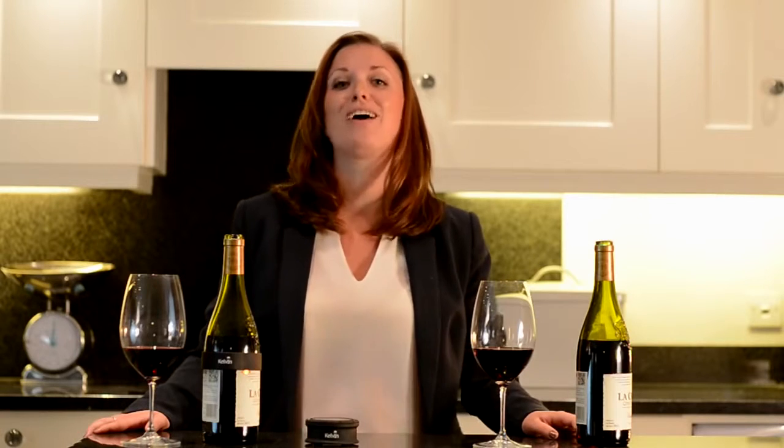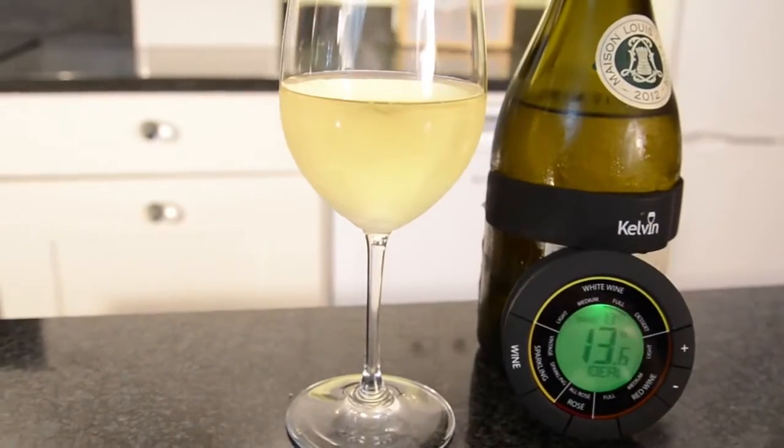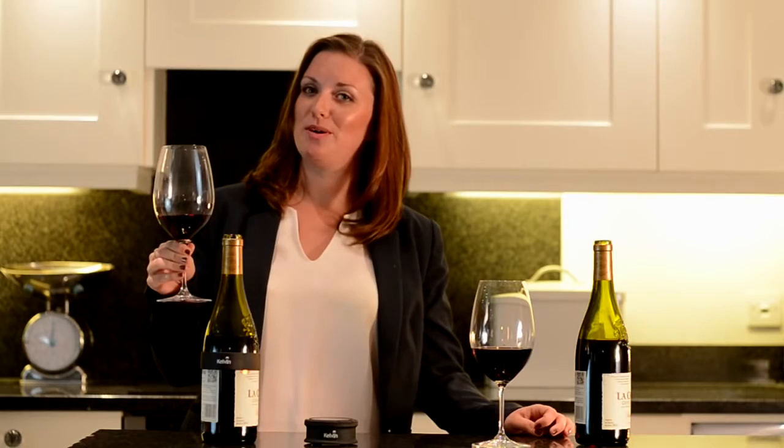I've been using one of my favourite red wines to demonstrate the Kelvin Duo today, but temperature is just as important for whites, rosés and sparkling wines. In fact the world's favourite white wine should be served at 13 degrees centigrade while most of us are serving at 5 degrees centigrade straight out of the fridge. We now know that serving wine at the right temperature is key to having wine taste as the winemaker intended. Once you've tasted wine at its optimum, you'll never settle for the wrong temperature again.